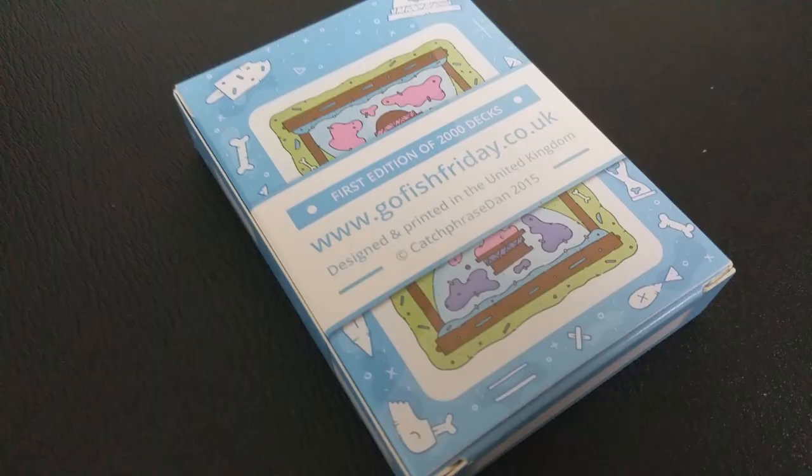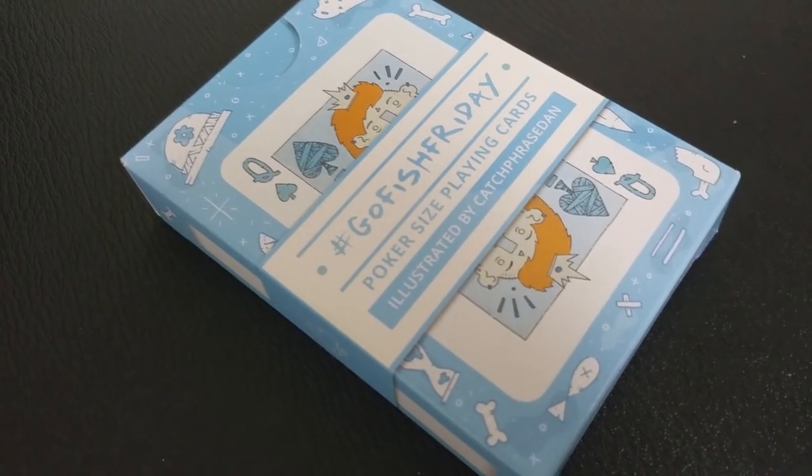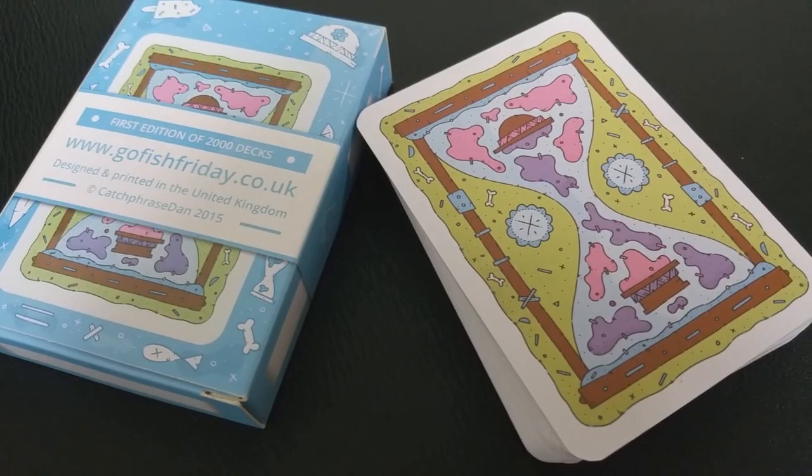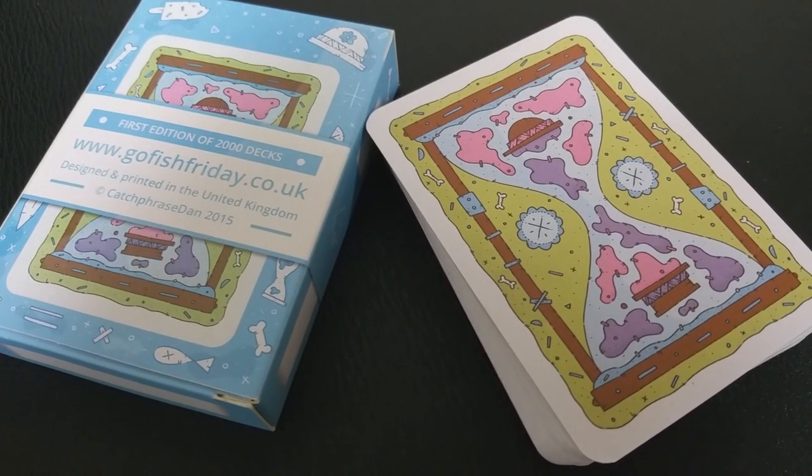This deck is available in four different tuck cases. The deck on the inside is always the same, but there are four different colors of tuck case you can choose from. This is the Spades tuck case, which comes in blue. There's a Clubs that comes in purple, a Hearts that comes in brown, and a Diamonds that comes in pink. The tuck case has this really cool cigar band wrapped all the way around it, done with a drop shadow — it's not really a cigar band, it's just part of the design, but it really does look like it's on there.